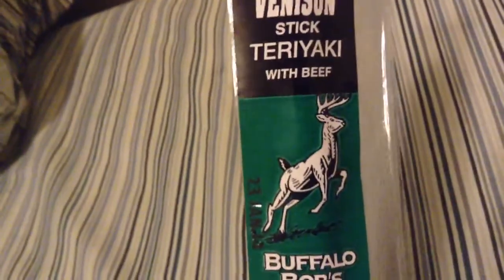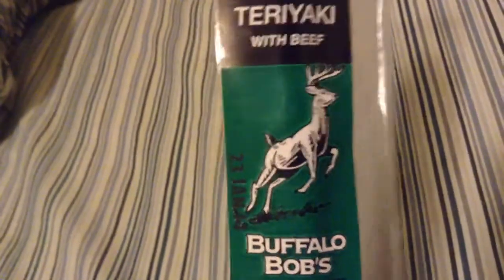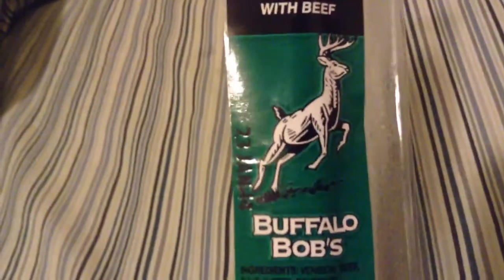Looking forward to trying this one out since it's teriyaki, which is my favorite kind of beef jerky. And I love venison, guys — when it comes down to venison steaks, they're some of the best out there. It's just too bad you can't buy them in stores, but that's okay, that's what hunting's for, right?